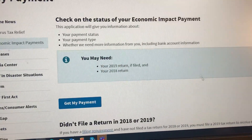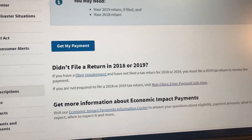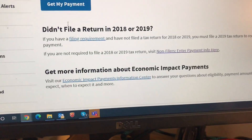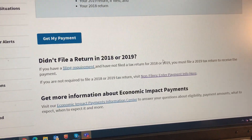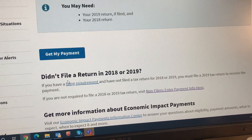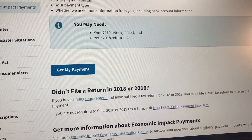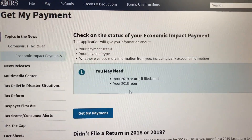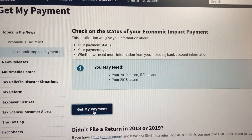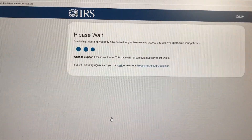If you click here, it gives you two options — one if you didn't file taxes, and one if you did. The main option is to click here if you filed either a 2019 or 2018 tax return, as the instructions say those will be the first priority.